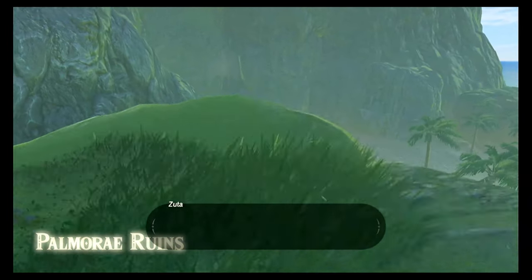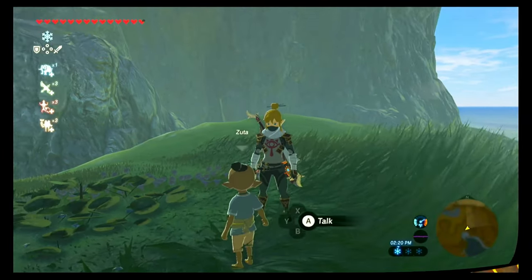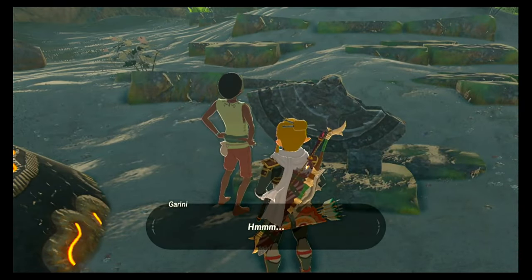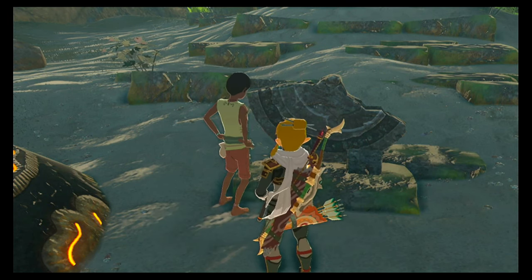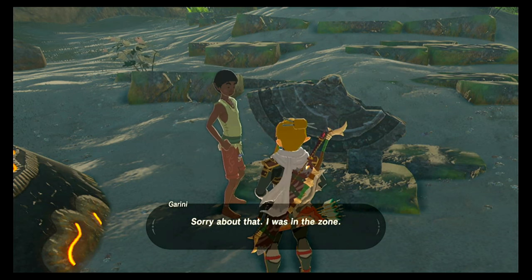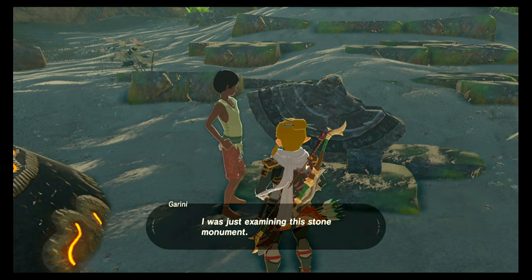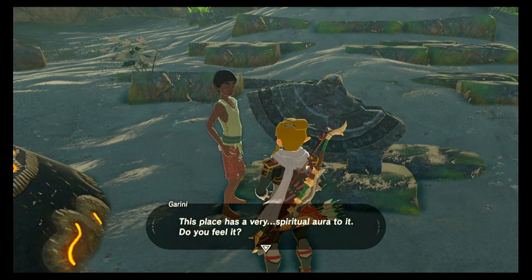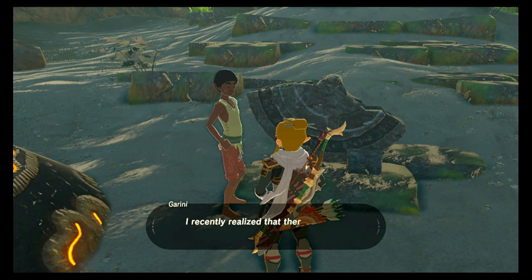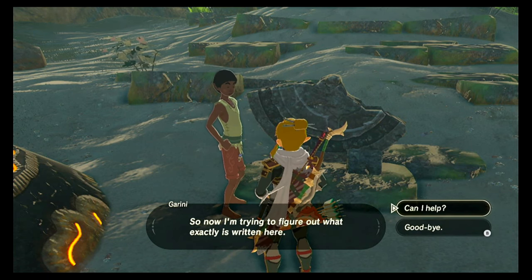He's led us right where we need to go, and you can see down there there's obviously something going on, so let's go ahead and glide on down and talk to Garini. Sorry about that, I was in the zone. Did you need something? I was just examining this stone monument. This place has a very spiritual aura to it. Do you feel it? I recently realized that there is some writing engraved on the monument, so now I'm trying to figure out exactly what is written here.